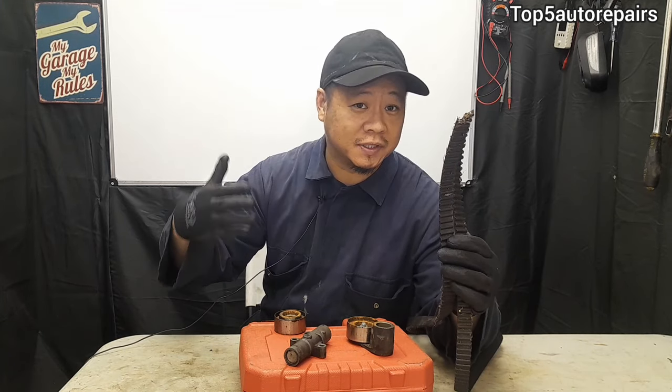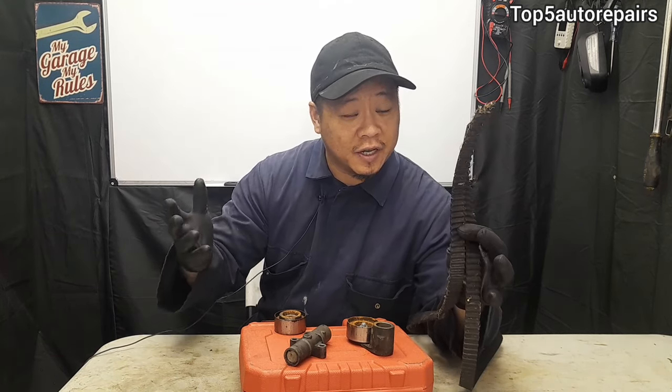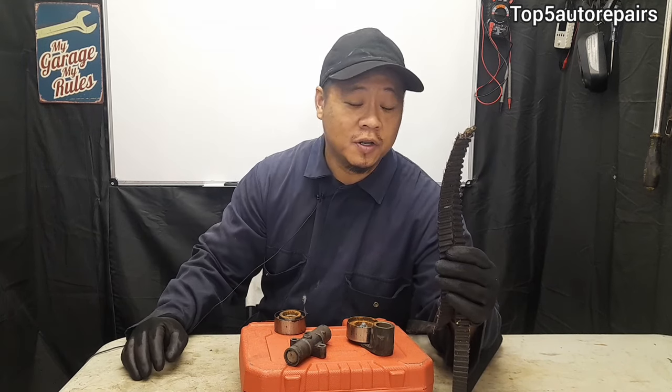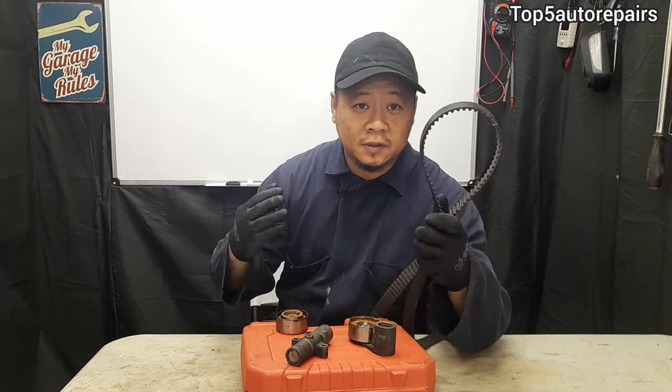When you have very low compression caused by a broken timing belt, even if you start with a brand new timing belt and timing kit with a new tensioner, there's a good chance that your engine may start but it's going to run extremely horrible — and that's when you know your valves are pretty much bent and it's time for replacement.